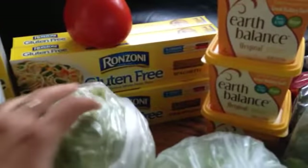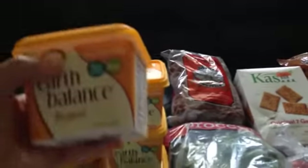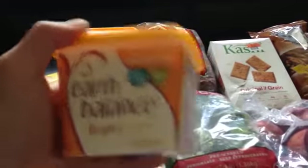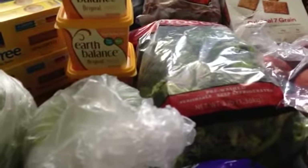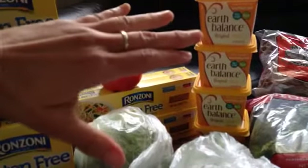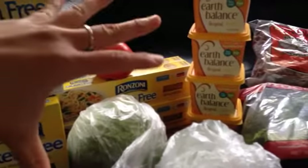They also had the butter I like on sale, buy one get one free. This is the one I usually buy — vegan, non-GMO, and it tastes just like butter. These are regularly $4 each, so I got four of them. Between the pasta and the plant-based butter, that was $10, and I saved $18 in the pasta alone.